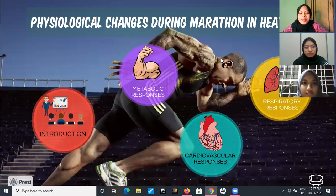Hi and Assalamualaikum. My name is Nurul Arina Fenty Barisham and my good mates are Nur Zafira and also Anisha Fira. So today's topic we want to talk about physiological changes during marathon in heat condition.